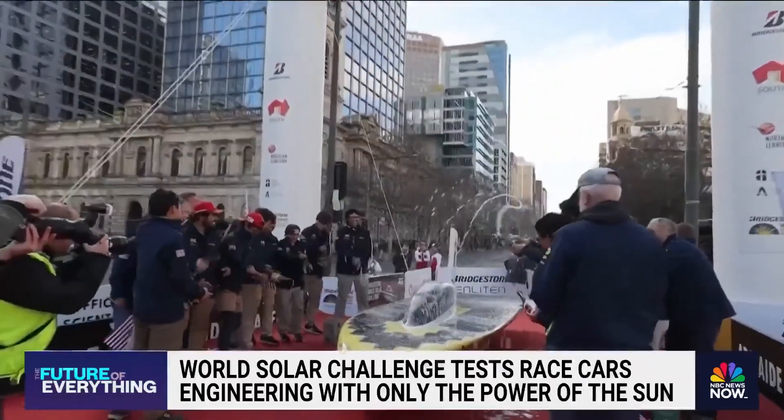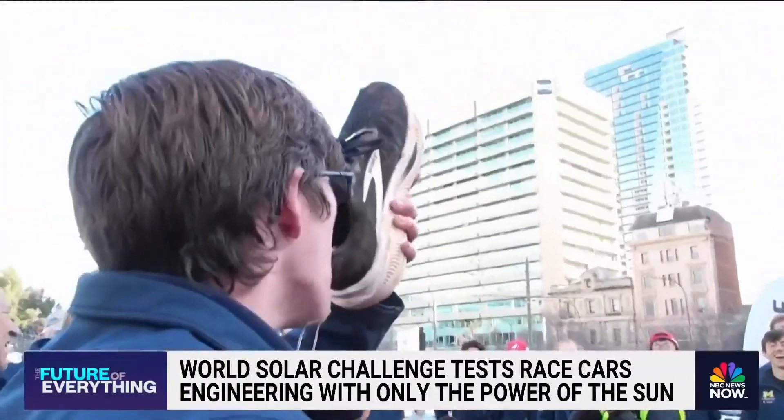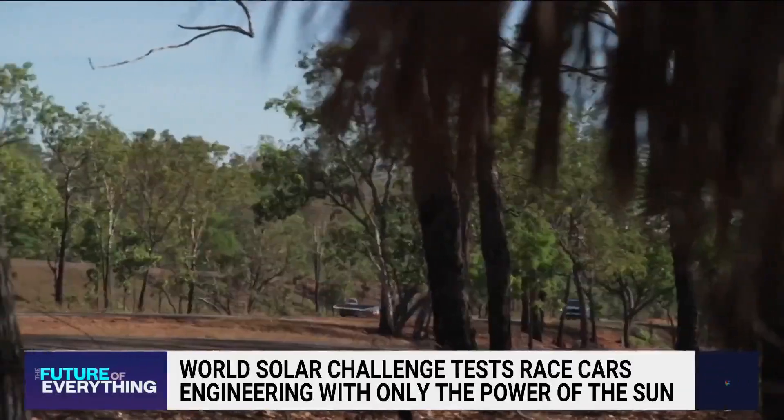Still celebrating the challenge with a traditional Australian shoeie at the finish line. It was definitely a more challenging day than normal with lots of intermittent clouds and then a pretty intense rainstorm that we had to cope with. But that's solar racing — we couldn't have asked for a more exciting day. An epic challenge in the grueling Australian outback, testing the limits of tomorrow's technology.